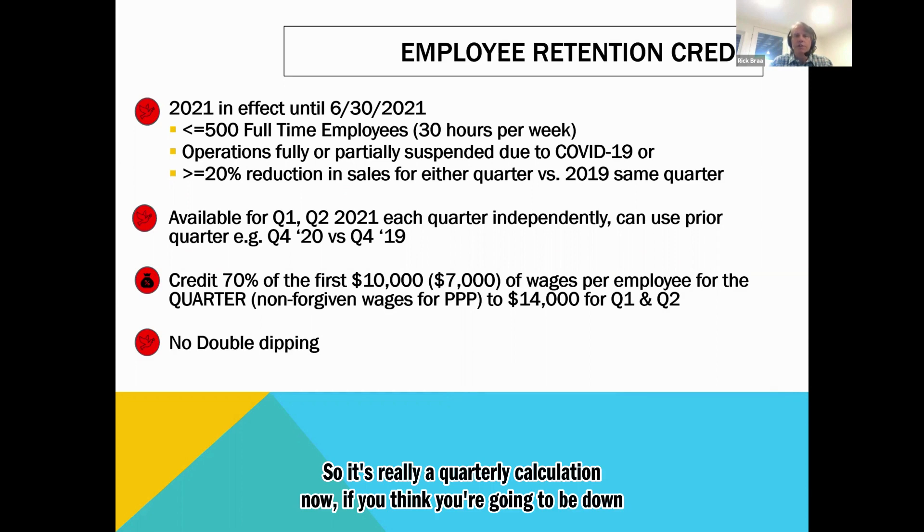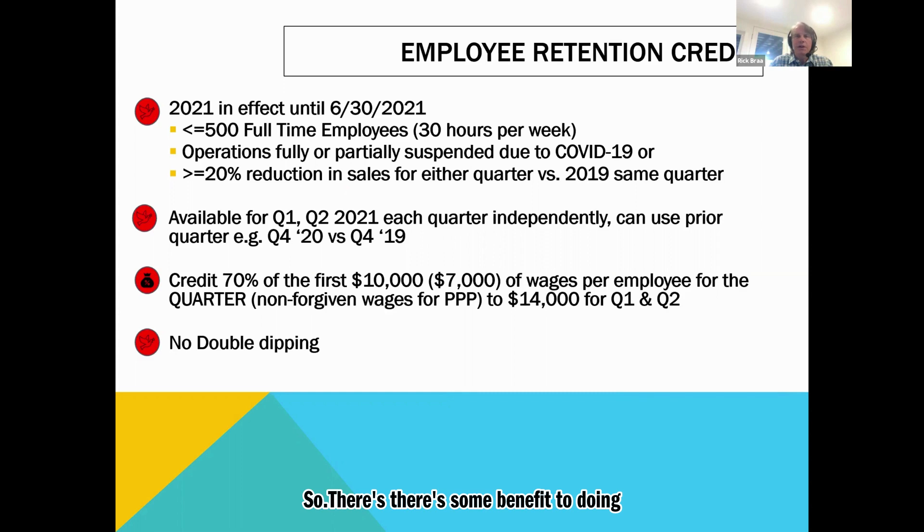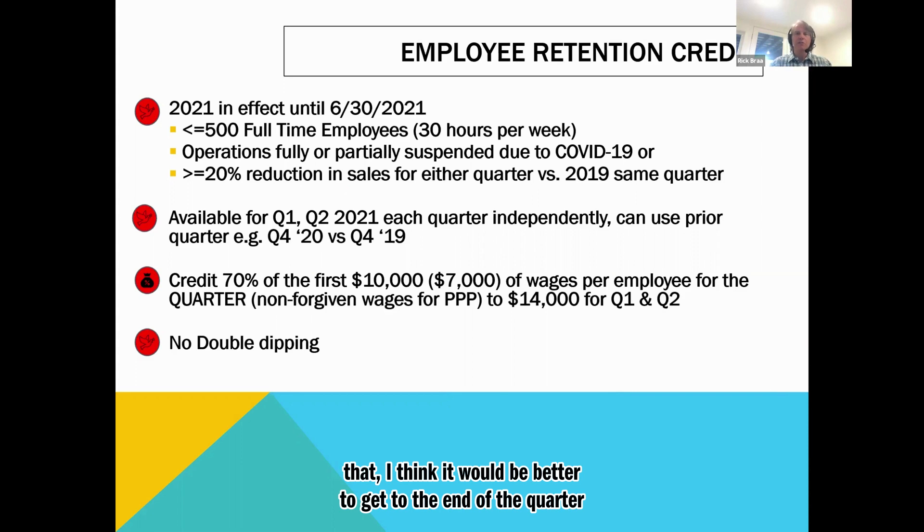If you think you're going to be down for the quarter, you can certainly use the credit each time on your payroll. But I think it's better to get to the end of the quarter and calculate everything to avoid too much complexity.